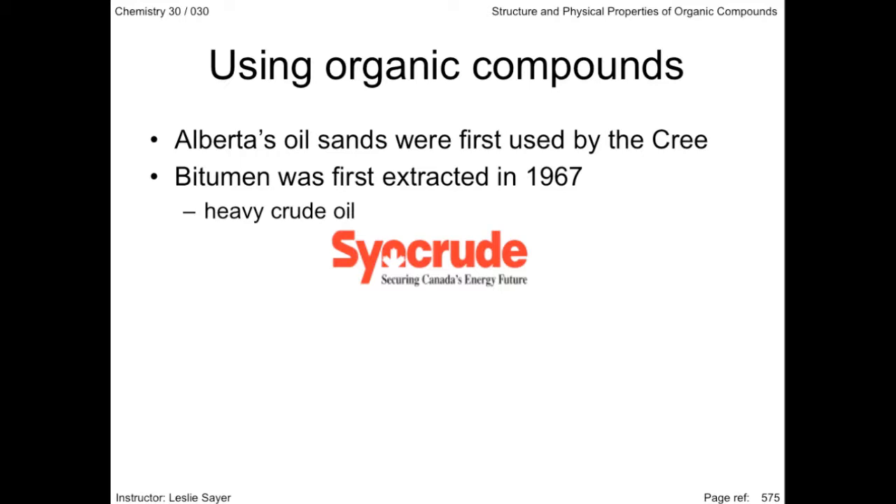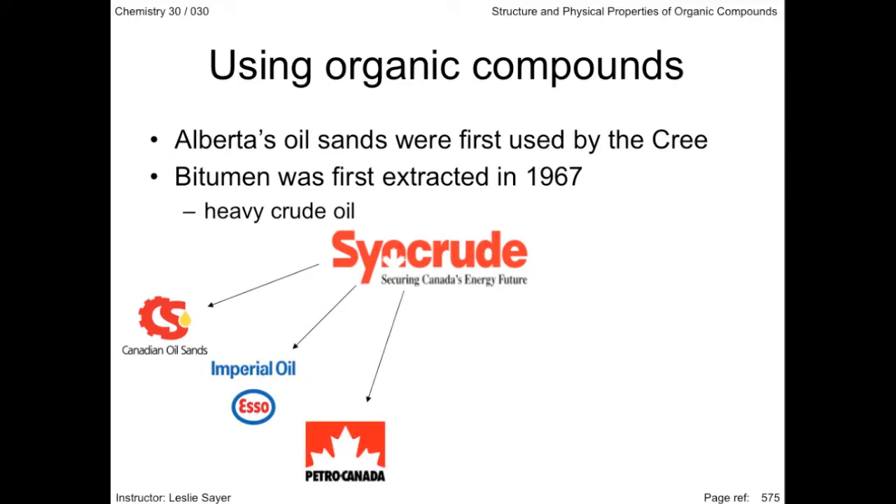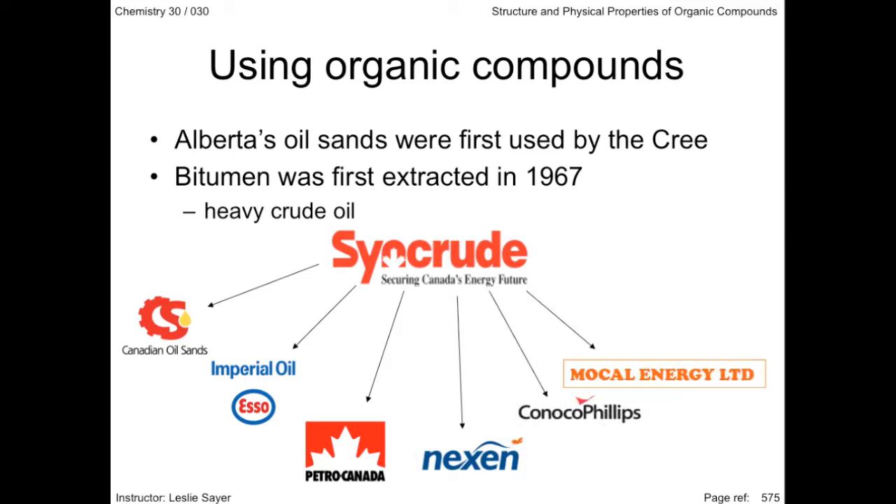Syncrude is a joint venture involving Canadian Oil Sands, Imperial Oil, Petro-Canada, Nexen, ConocoPhillips, Mocal Energy Limited, and Murphy Oil. By 2015, Syncrude expects to extract up to 200 million barrels of oil per year.